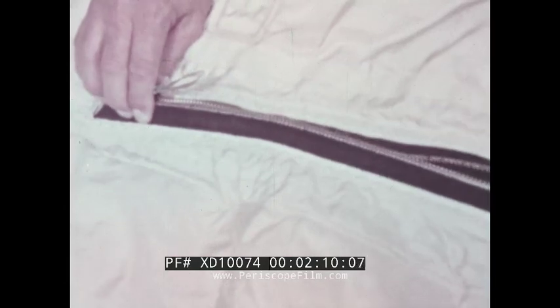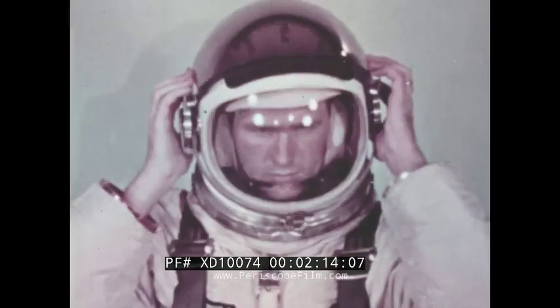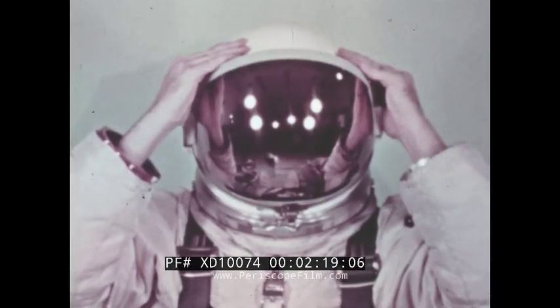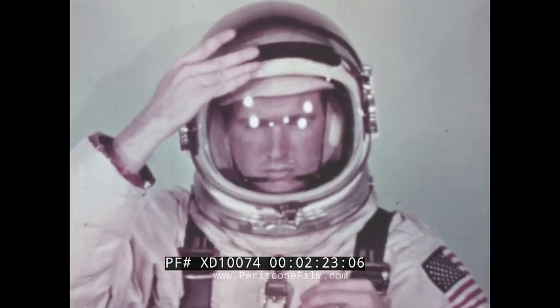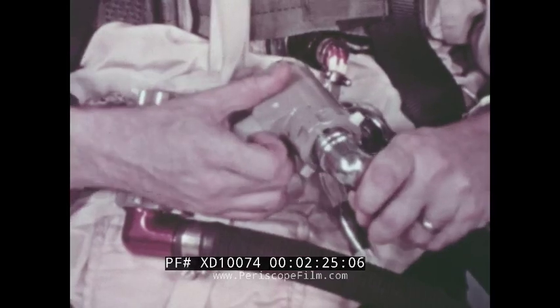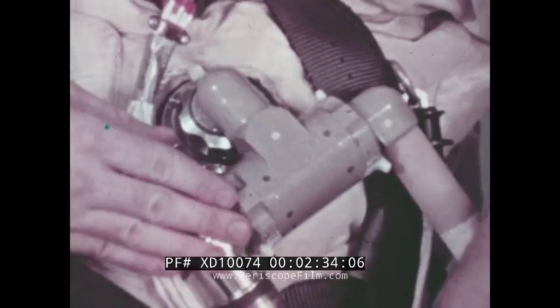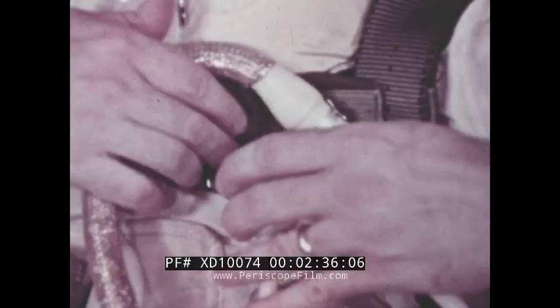A double zipper closes the suit: a pressure sealing zipper, and a second one to take the strain off the pressure zipper. In addition to the regular helmet visor, a gold tinted high strength over visor protects the eyes from the intense solar radiation beyond Earth's atmosphere. Special fittings on the suit allow attachment of the umbilical. The umbilical contains an oxygen supply hose from the spacecraft environmental control system, and electrical leads for biomedical monitoring and communications.